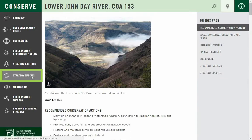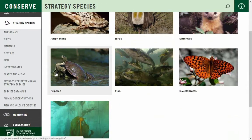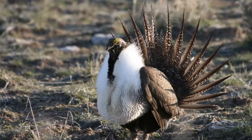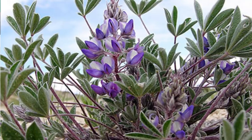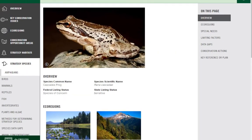At the finest scale, strategy species provide detailed information on the species of greatest conservation need. There are 294 strategy species, including amphibians, birds, mammals, reptiles, fish, invertebrates, and plants. Each species profile page summarizes conservation issues and potential actions.